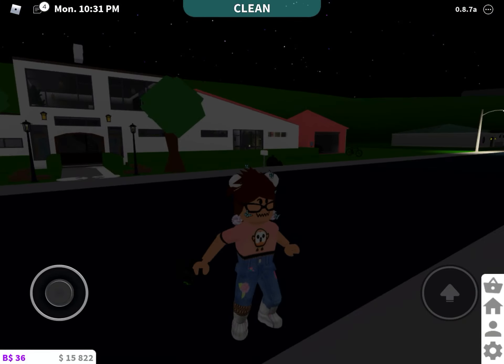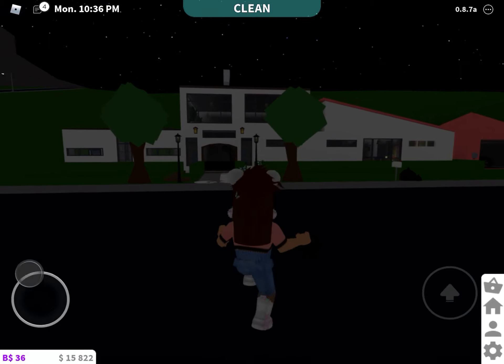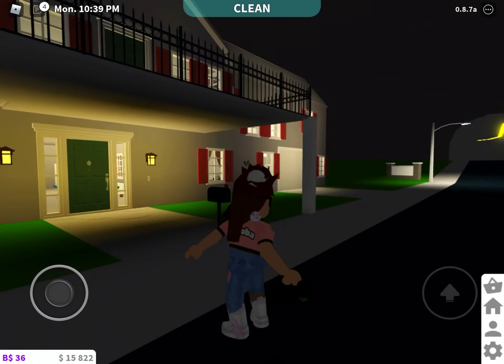Hi guys, it's me Talat, and today I'm going to give you a house tour. That's totally not my house. You want to see my real house? This is my real house.